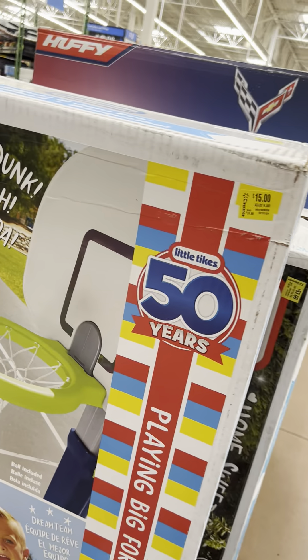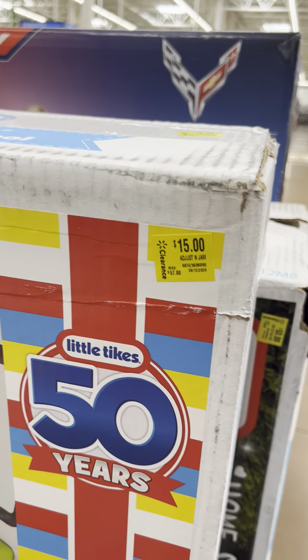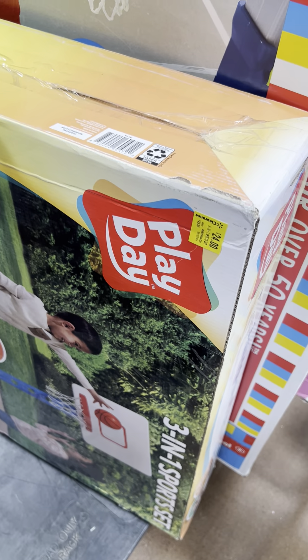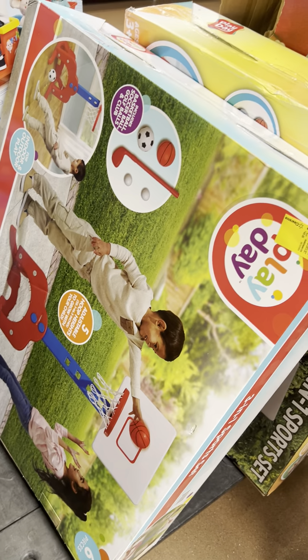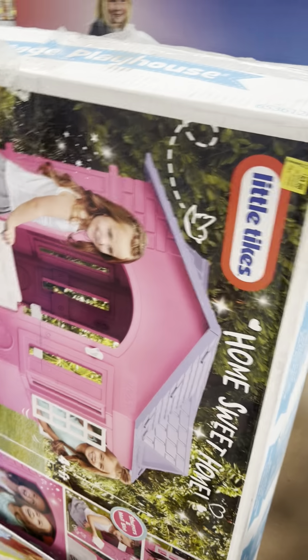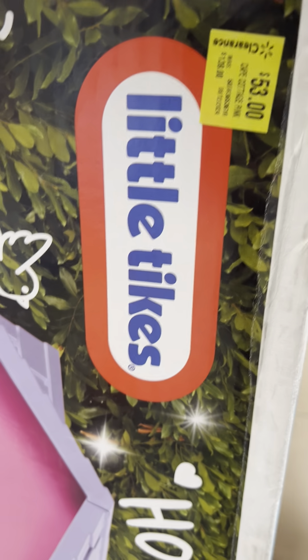They marked down this box basketball hoop for $15. Play Day brand has one for $24, and another also for $24. There's a little playhouse for $53, was $139.